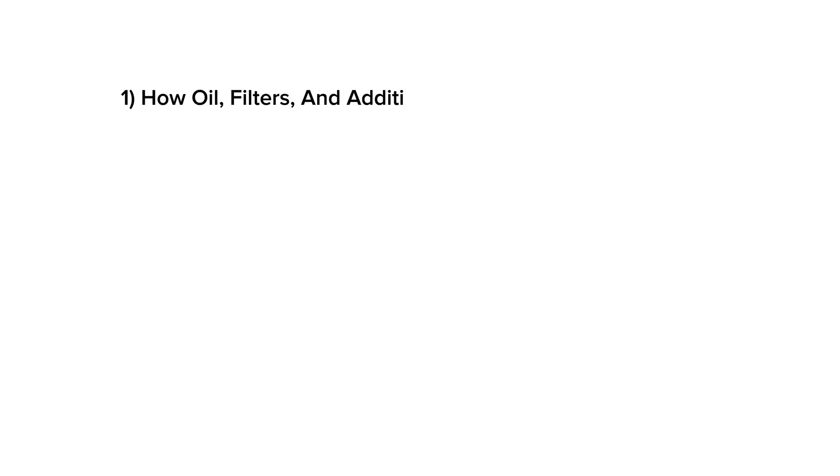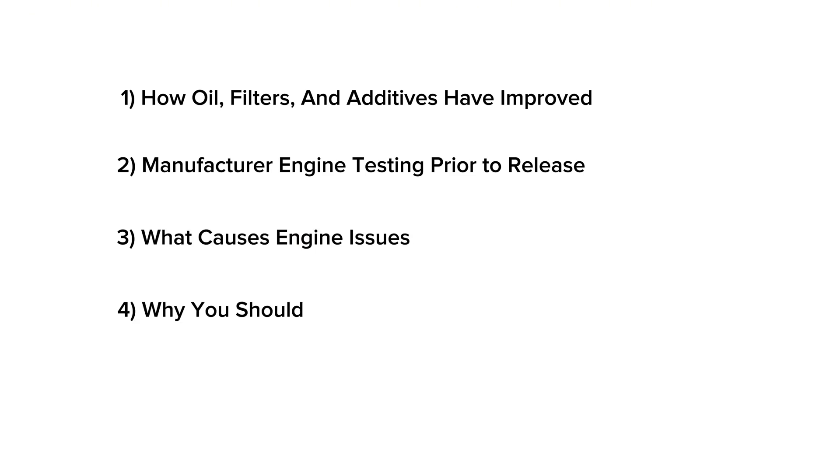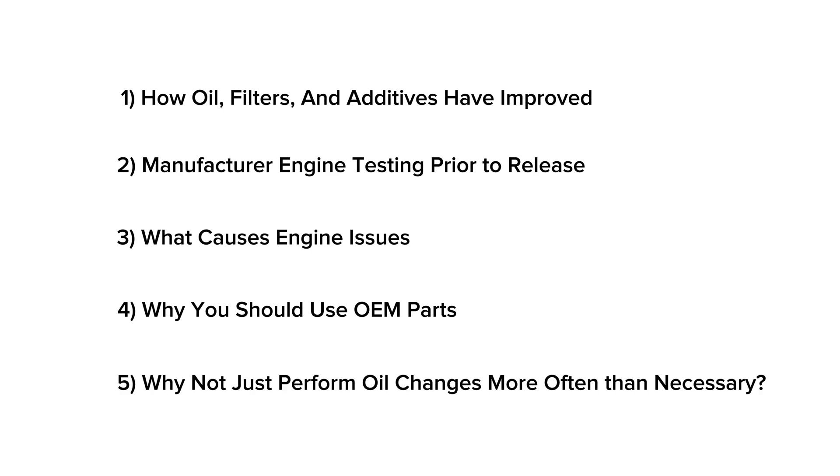I had a lot of people telling me I was wrong to trust manufacturer-recommended maintenance intervals instead of using the traditional 3,000-mile interval. Today I'm going to cover how oil filters and additives are better than they were 30 years ago, what manufacturers do to test engines before they're released, what actually causes engine issues, why using the manufacturer-recommended parts is important, and why you shouldn't just change the oil more often as insurance.